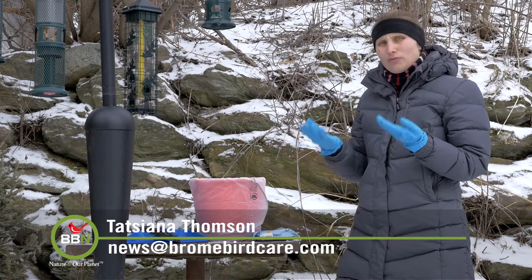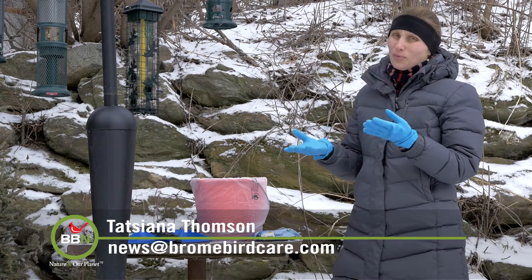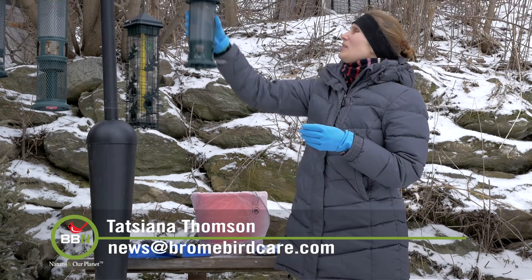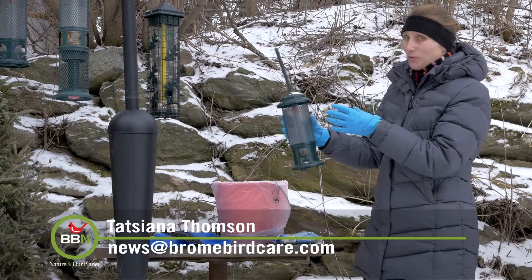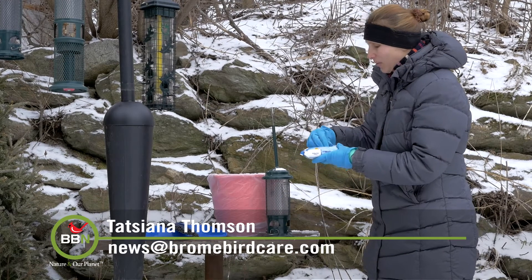Make sure you avoid any skin contact with bird poop. So you see I wear gloves when I clean my feeders. Let me have a look at what I have here — you can see there are bird droppings on this feeder. And before I disassemble it, I like to give my feeders a quick wipe.